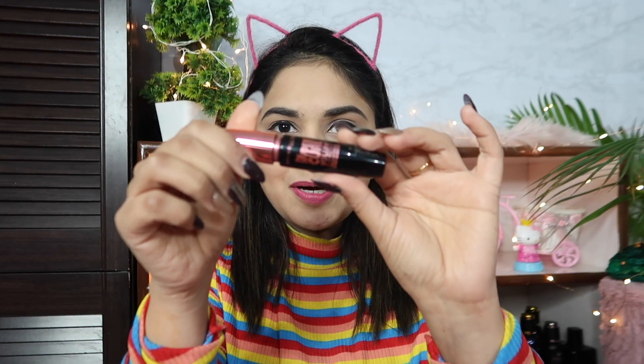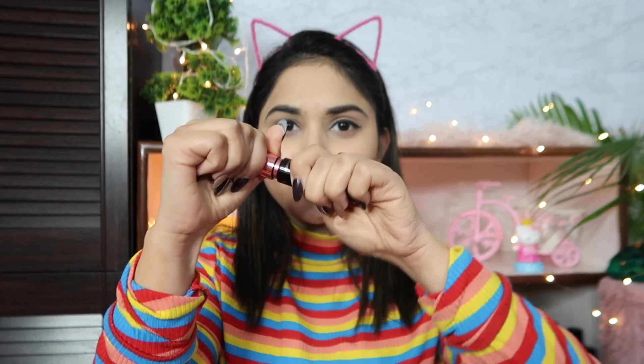Now let me apply mascara to my eyes. I am using Maybelline's High Perkull mascara. All the products I share with you will fit in your budget and are available both offline and online.